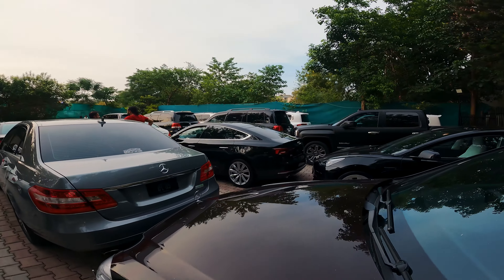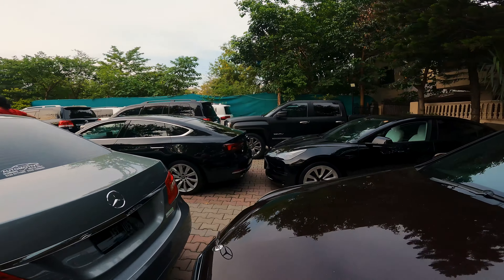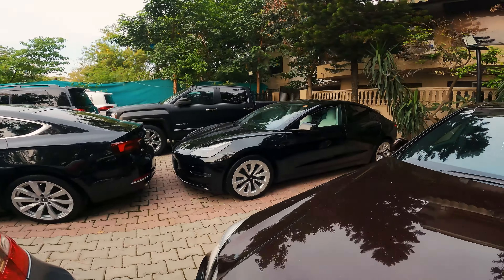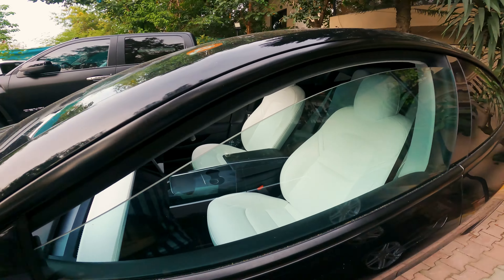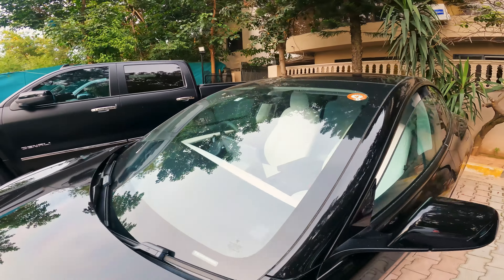Hello everyone and welcome back to another vlog. I am in the Automotive Showroom Islamabad F10 branch, and I have a lot of exclusive cars — luxury, speed, from Karti RS.